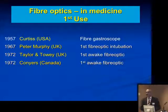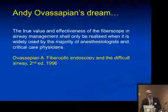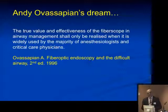It is nearly 40 to 45 years since fiber-optic technology was introduced in anesthesia, nearly 40 years since the first awake intubation was performed, and we are still worried about people having these skills on a day-to-day basis. Thank you very much, ladies and gentlemen.